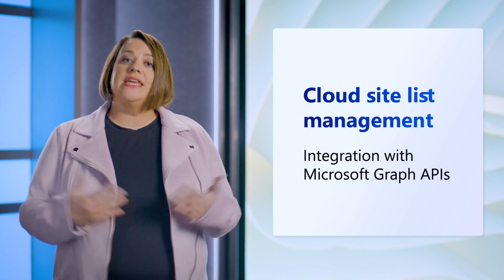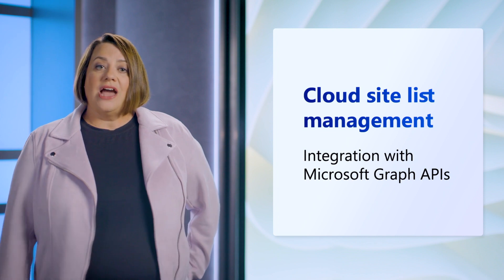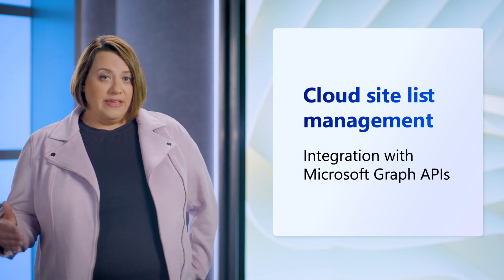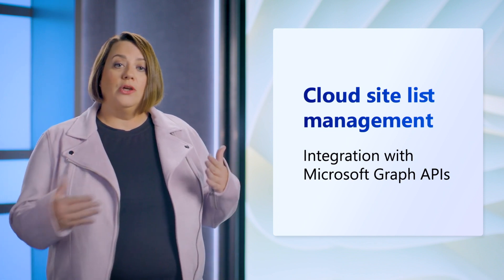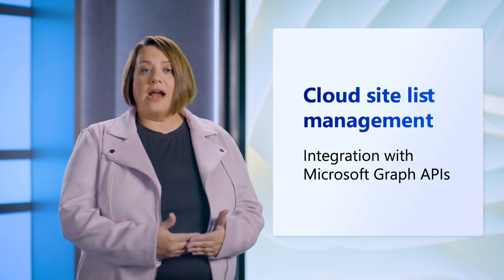Another piece of feedback we heard was integration with Graph APIs. This integration allows you to manage your site list through Graph APIs and manage the same data you currently manage in the M365 admin center through Microsoft Graph. This integration is currently available in a private preview.